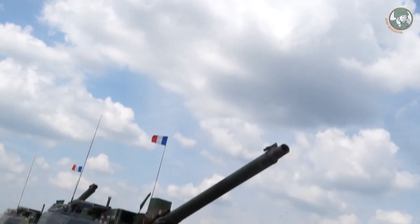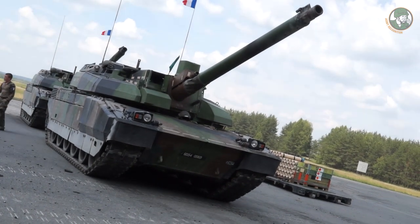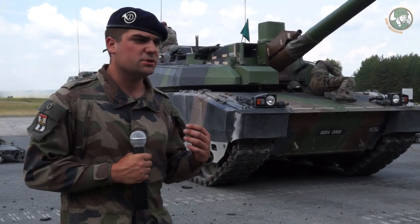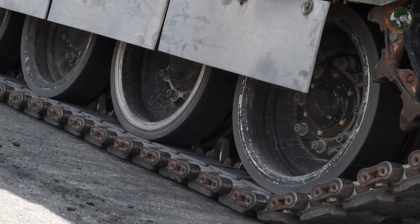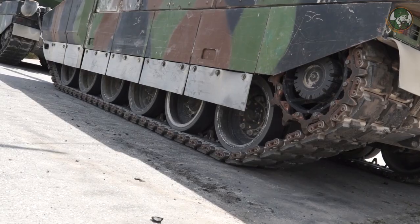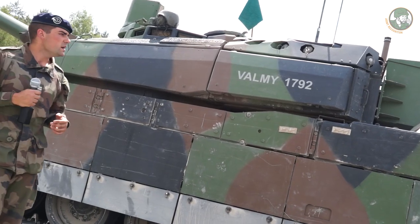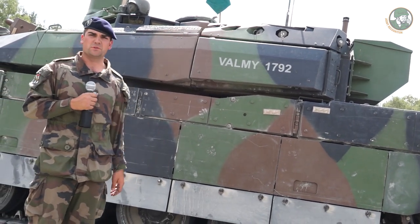We have heavy armor on the front of the tank — three heavy armored plates — which allow us to face the enemy and not be penetrated by RPGs. Here on this tank one thing very particular is that we have only six road wheels. We also have smoke launchers which provide protection from the enemy in order to withdraw, and protection against drones moving around the tank.